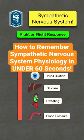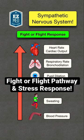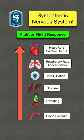Here's how to remember the sympathetic nervous system physiology in under 60 seconds. This diagram is great for nursing and pharmacology, and we'll show you example symptoms and effects of when the fight-or-flight nervous system is activated.